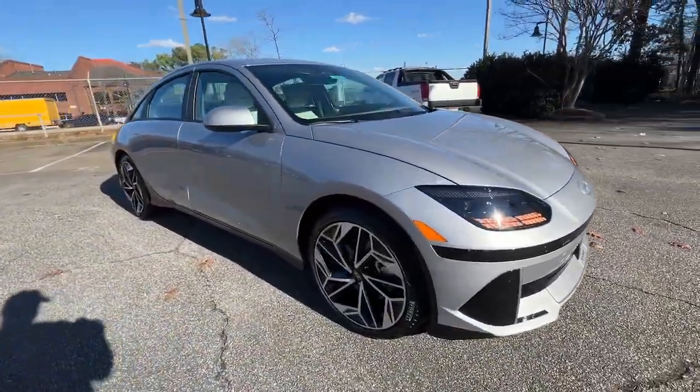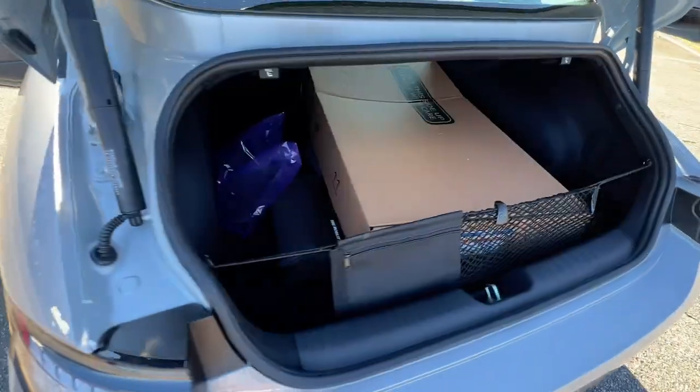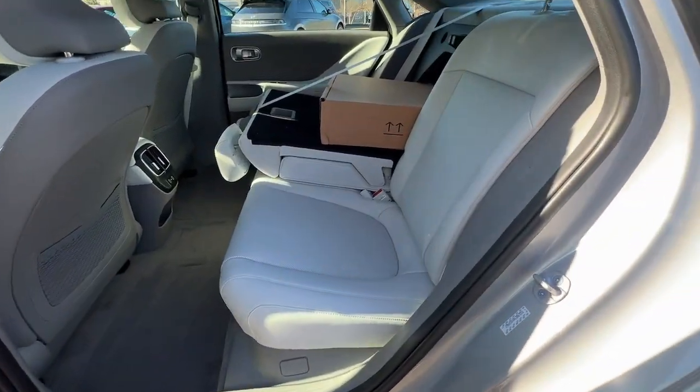The following are some of this vehicle's highlighted options: Pre-collision system, Lane Departure Warning, Navigation System, Hands-Free Lift Gate, Keyless Entry, Backup Camera, Lane Keeping Assist, Satellite Radio, Heated Mirrors, Premium Sound System.